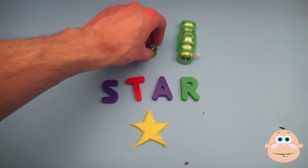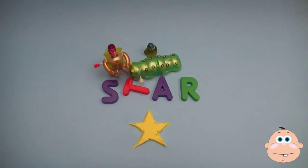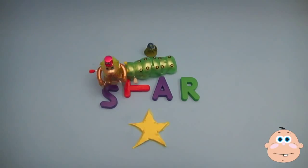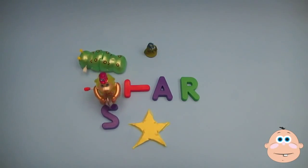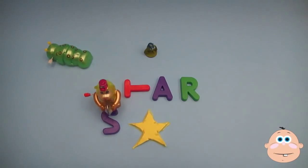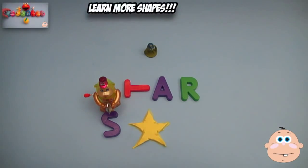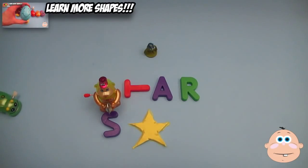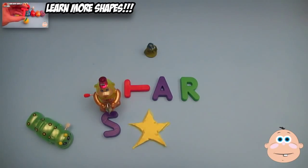Let's have a spelling celebration! This shaped up to be a lot of fun - bye-bye!